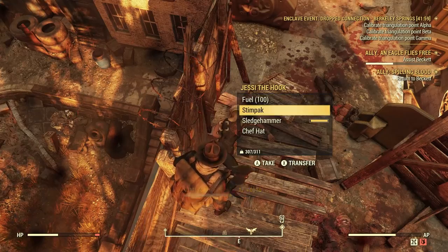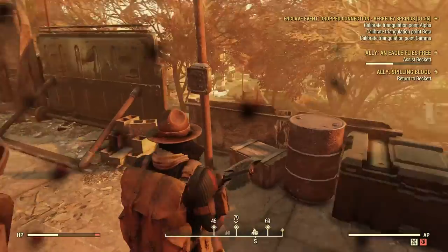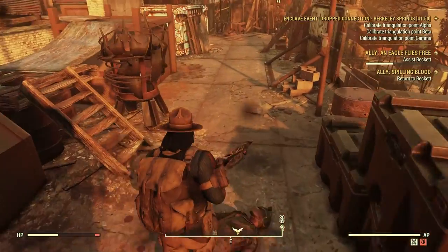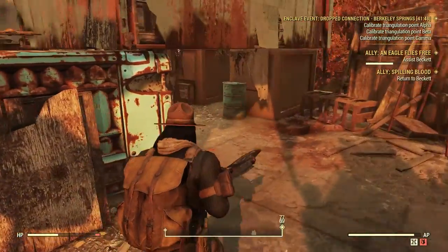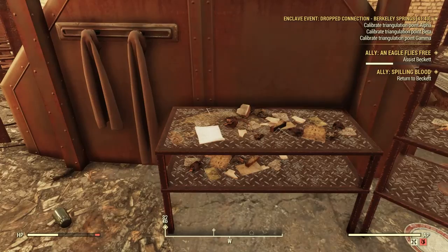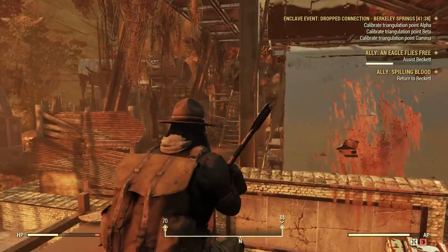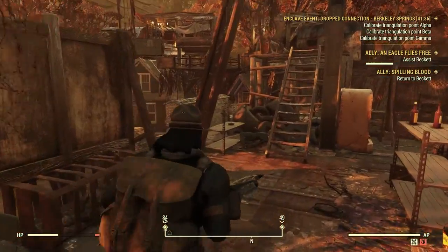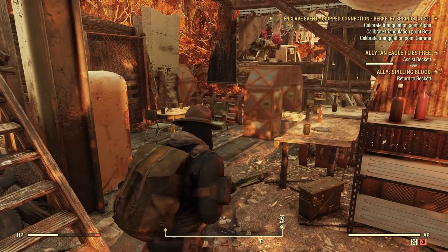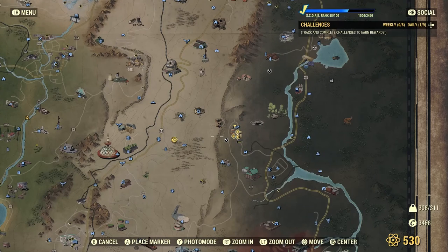Chef's hat and everything — there's gotta be somebody else because I am not healing yet. I wonder where they're at because I don't see them anywhere. Maybe I'm tripping — there's nobody here, and my game is just acting up, which is possible. All right, let's go ahead and just fast travel out of here and return to Beckett.